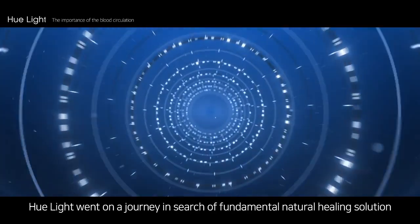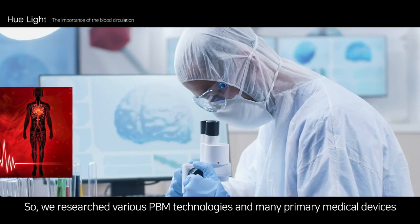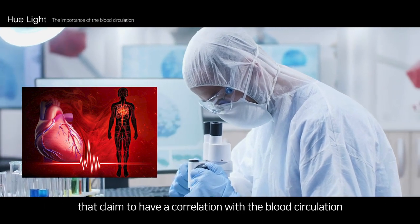Generally, the aforementioned chronic illnesses are treated with long-term drug treatments. Hulite went on a journey in search of a fundamental natural healing solution to stop from becoming so dependent on drugs for cure. We researched various PBM technologies and many primary medical devices that claim to have a correlation with blood circulation.